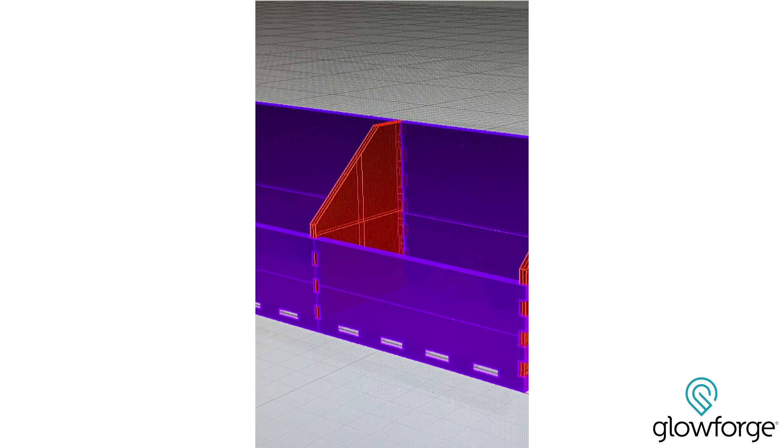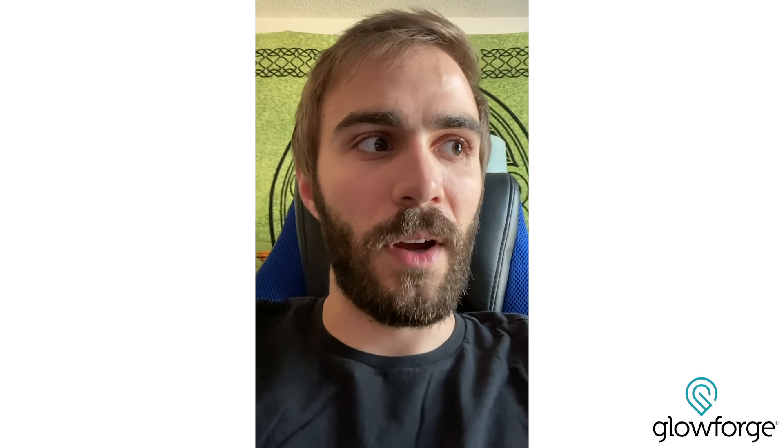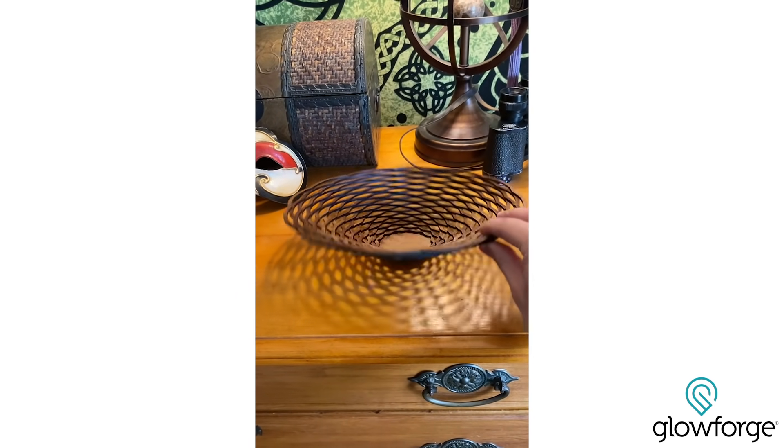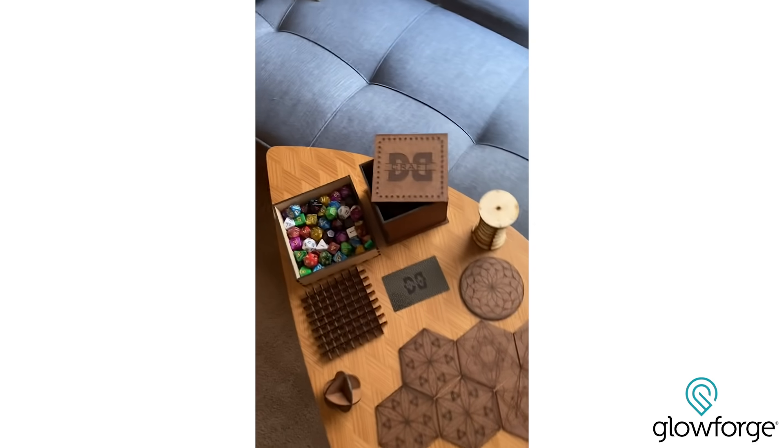I would start working in 3D, come up with a little object that I wanted to make, and I was able to come up with a lot of cool little things. I like to make practical objects — most of the things that I've made are things that are useful, like coasters or boxes.